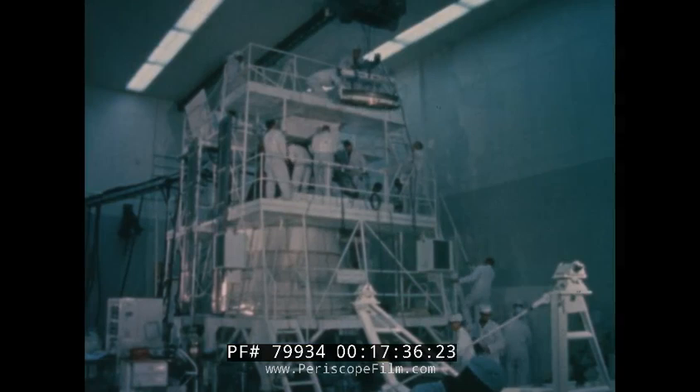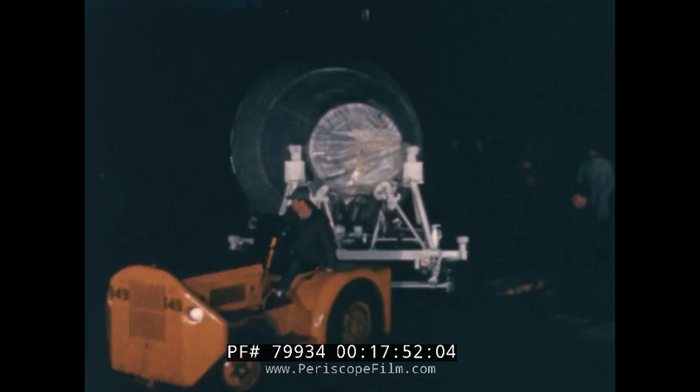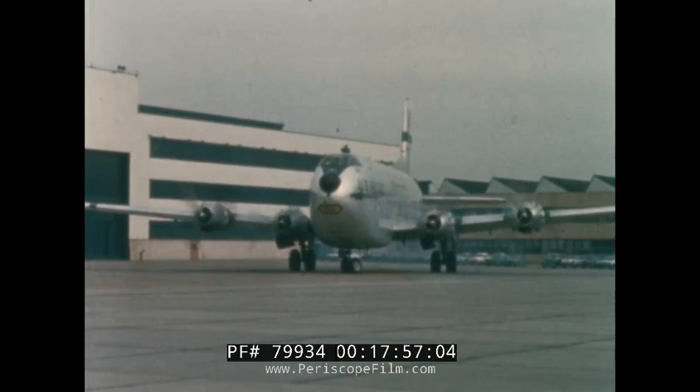Following altitude chamber tests of the assembled spacecraft, a final factory review is held. Each of the five sections is carefully inspected, and the spacecraft is prepared for shipment. It is then taken to the transport aircraft, loaded, and sent on its way to Cape Kennedy.